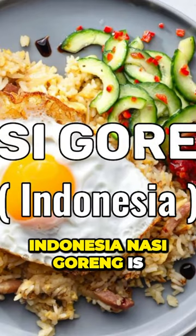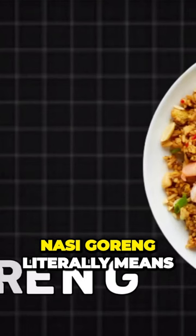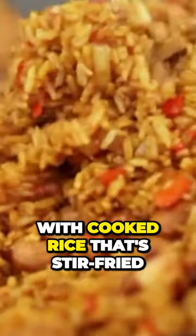Nasi goreng. Indonesia's Nasi goreng is one of the most popular street foods in Indonesia and throughout Southeast Asia. Nasi goreng literally means fried rice in Indonesian, and it's a simple yet flavorful dish made with cooked rice that's stir-fried with a variety of ingredients, like vegetables, meat, and spices.